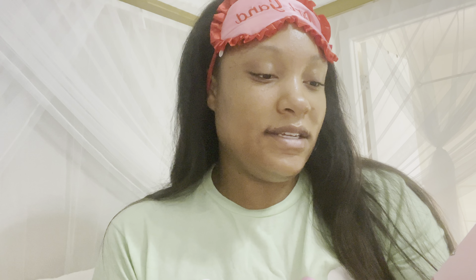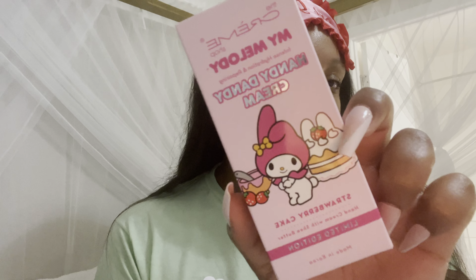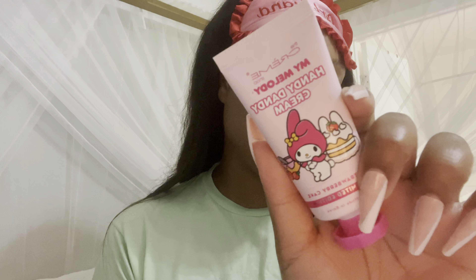At TJ Maxx I finally found the My Melody hand cream — the strawberry cake one. This smells so good and the packaging is really, really pretty. I definitely need to go get a couple more of these because I really like this one.